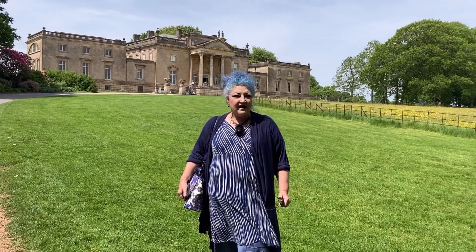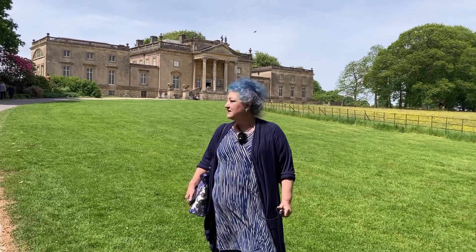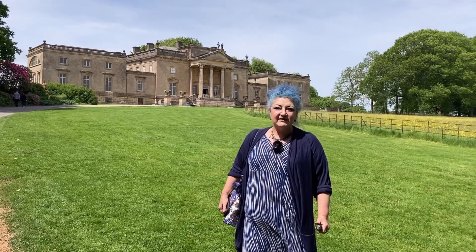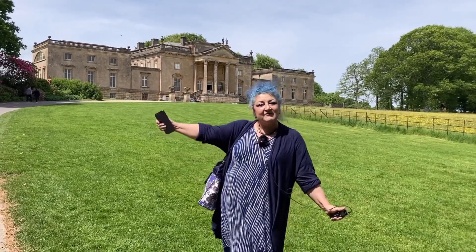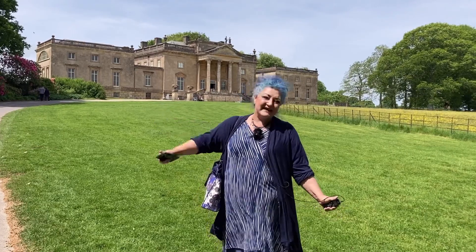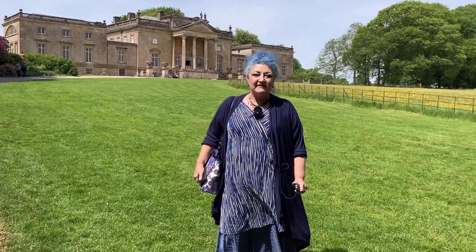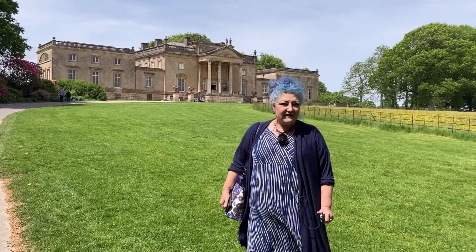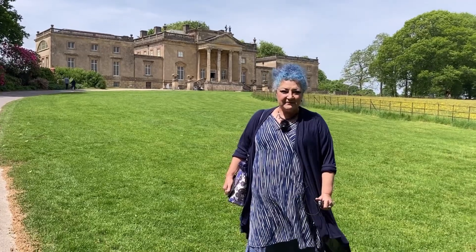So today I am at the exquisite Stourhead House - you can see it behind me. I'm having a day out in the grounds in my glamorous charity shop clothing and I'm going to take some photographs, because there are beautiful things to photograph here. One of my favourite films was filmed here - Pride and Prejudice with Keira Knightley and Matthew McFadden.